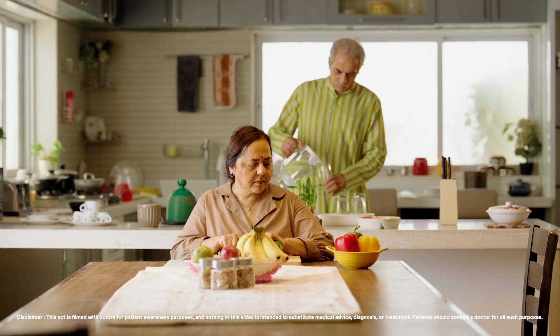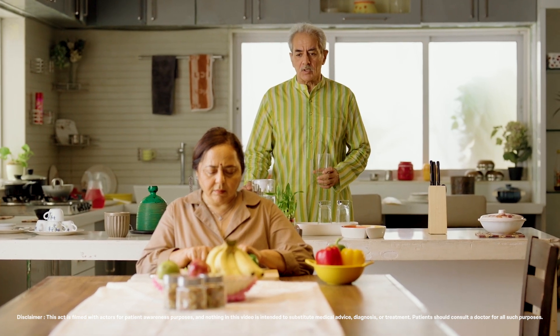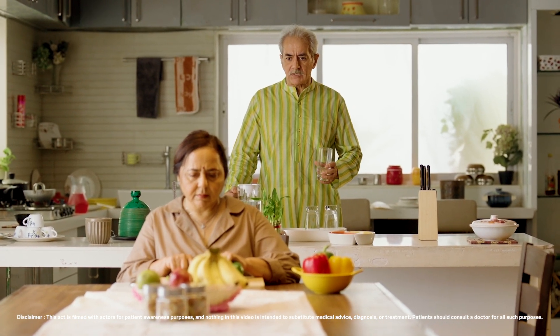Kiran, I have noticed you have been struggling with simple things lately. You are also avoiding driving. What's up?